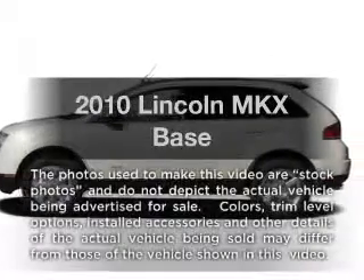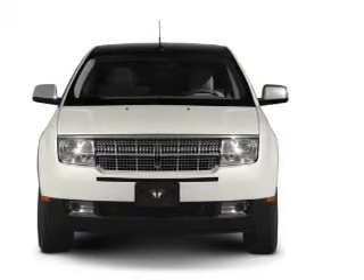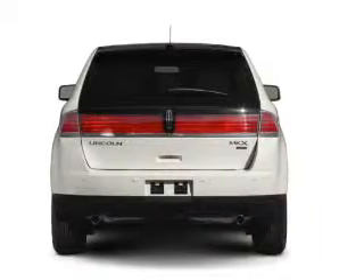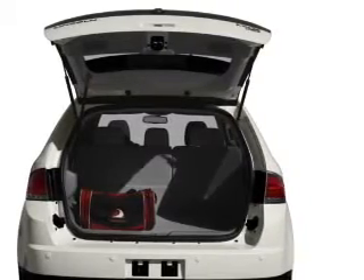Presenting the 2010 Lincoln MKX. If you're looking for an automobile with great attributes, look no further. With a solid six-cylinder engine connected to a smooth-shifting six-speed automatic transmission, the anti-lock braking system will help deliver you safely to your destination, and memory settings make for a more comfortable ride.